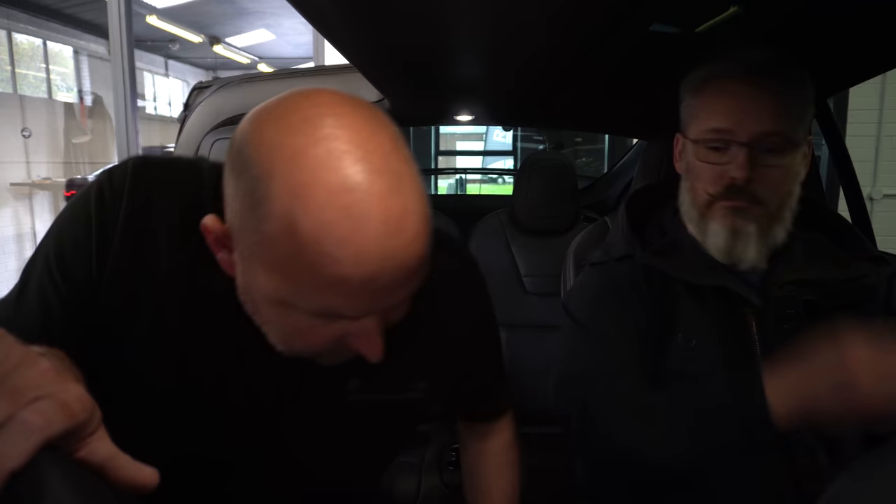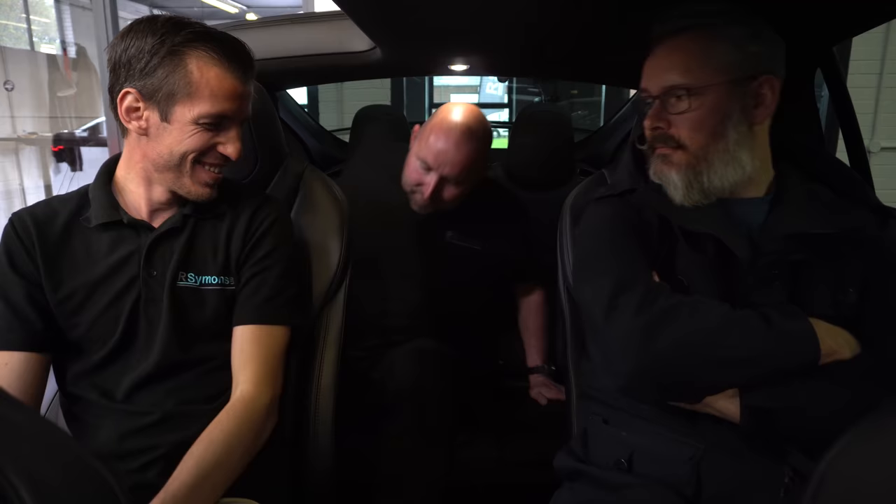In the back of the Tesla Model X, with the big Falcon wing doors giving loads of easy access, it's comfortable with a full-size seat and some recline adjustment. This is the six-seater version. In the five-seat and newer seven-seater versions, the second row of seats fold down flat — not in the six-seater. For the seven-seater with three seats across the back, it is easily the most spacious and comfortable of all of them.